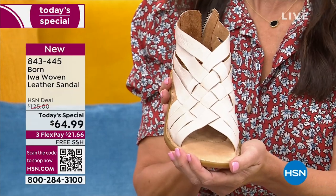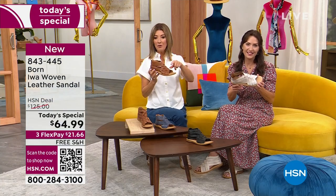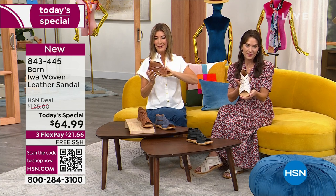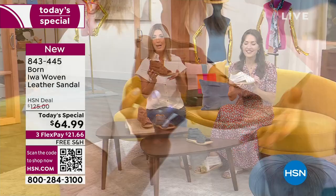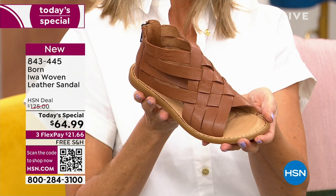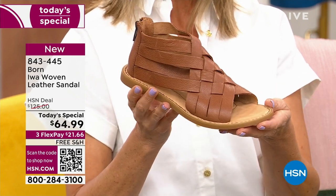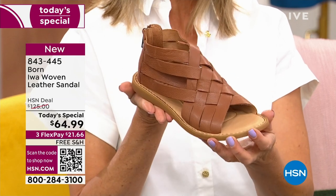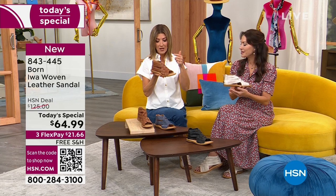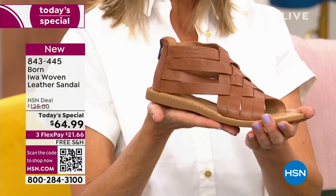To reserve yours, go to HSN.com to place your order. You might also see that QR code at the bottom left of your screen — open your camera app, hold it up to the code, it scans and takes you right to the link so you can drop this in your cart right now. But if you wait, you're going to miss out on your favorite color and size. Let's come in close — let's go through each color because they're all so beautiful and wearable.